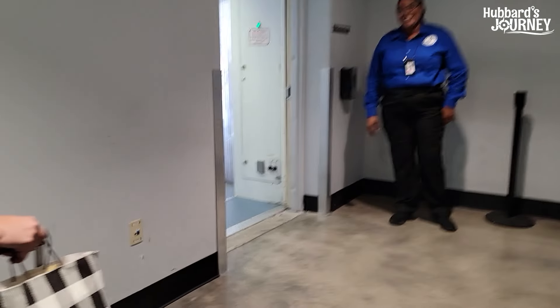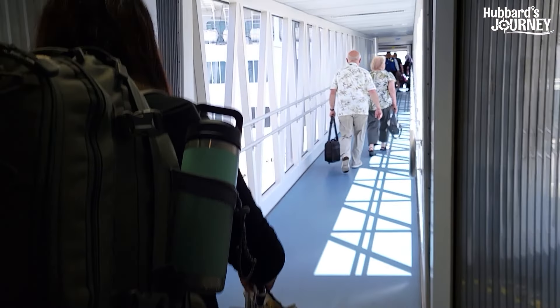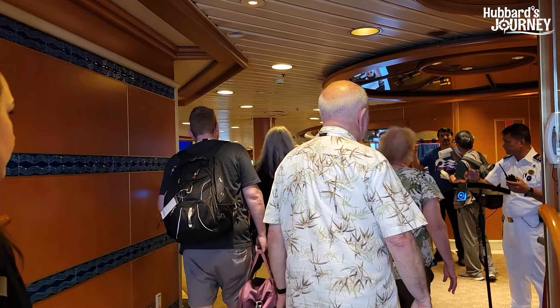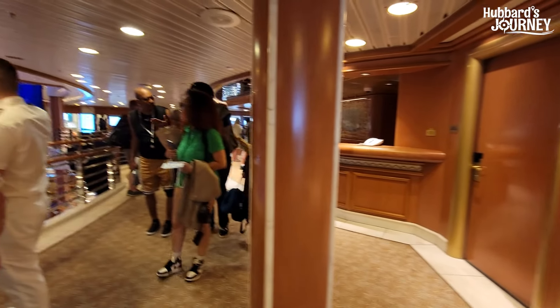We're heading over to the ship to get on the gangway. And here we go — we just came on. There's guest services right there as soon as you get on.